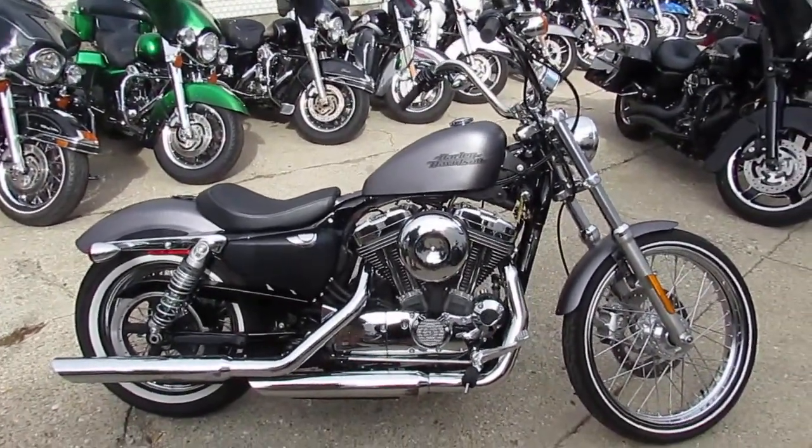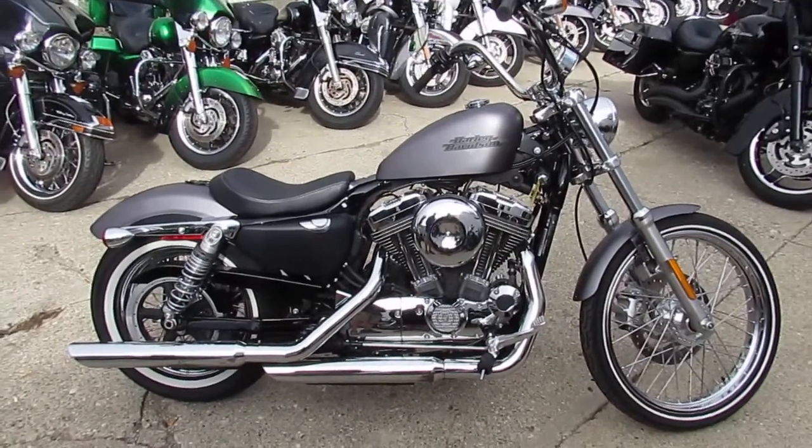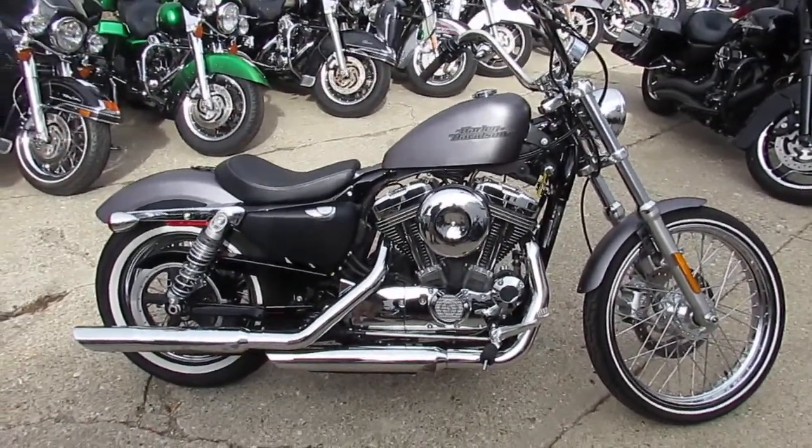We have guaranteed financing at Approval Power Sports. We can help with shipping nationwide and do out-of-state financing. Call today and you can ride today.